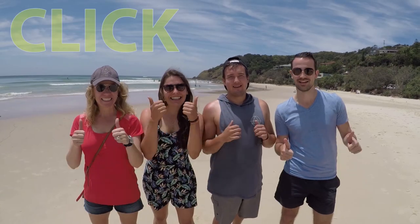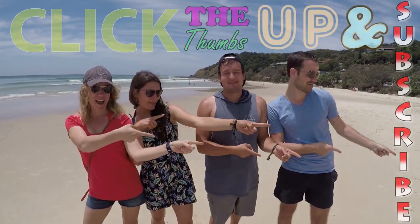If you like our video, click the thumbs up and subscribe. Now that was good.